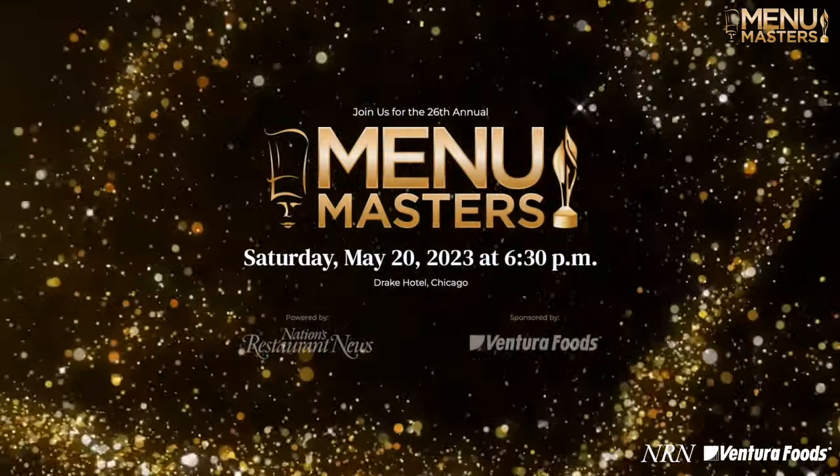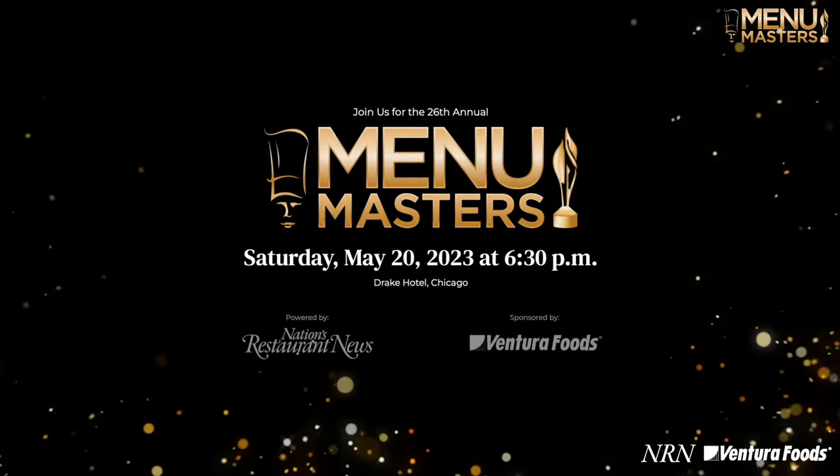Hey everyone, I'm Mark Bailey, the artist that Ventura Foods commissioned to do an original oil painting and series of limited edition prints as a gift to you this May 20th at the Mini Masters event at the Drake Hotel in Chicago.